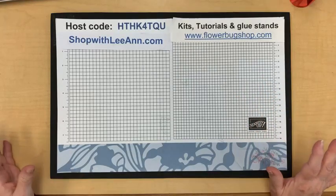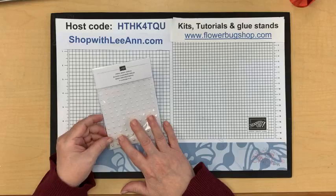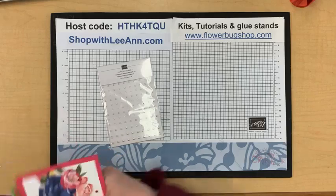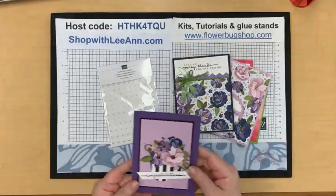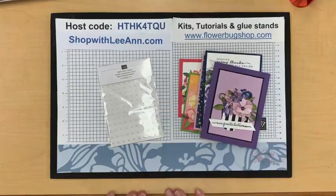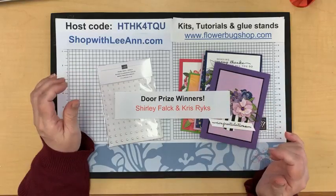Let's get started with door prizes from last week. The prizes were a set of pearl basic jewels for commenting on last week's video, and a bunch of cards with unique folds as my prize for sharing. The winners — drum roll — are Shirley Falk and Chris Rikes! Congratulations, gals.